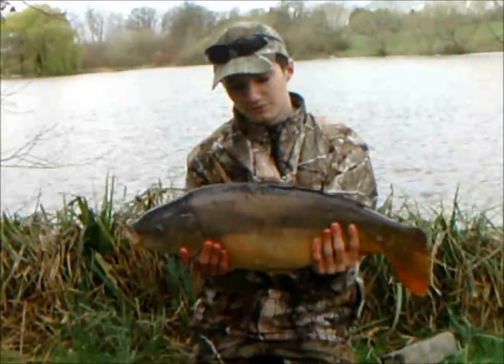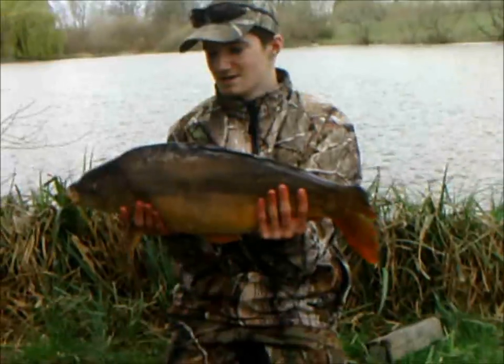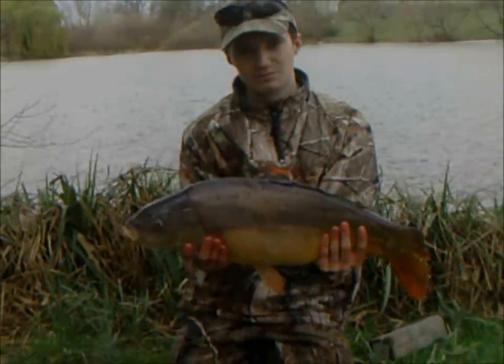There we go — nice 12 pound mirror carp caught off the tiger nut boilies again at range. This one's only got half a tail. Let's get this one put back in.